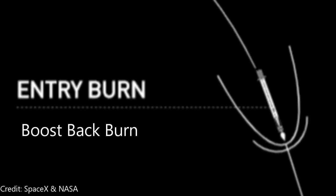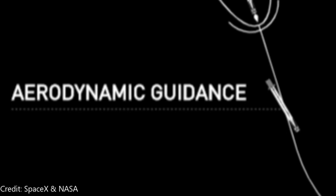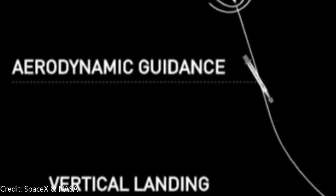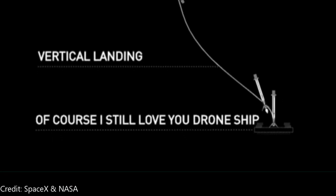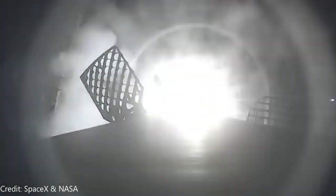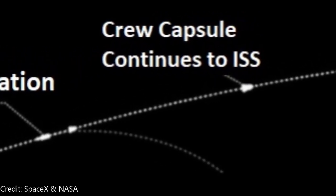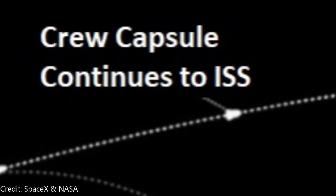The boost-back burn slows the booster's re-entry into Earth's atmosphere. The booster then performs aerodynamic guidance maneuvers to guide it toward the landing area, followed by a landing burn, setting it down on the drone ship "Of Course I Still Love You." In the meantime, Dragon separation occurs and the crew capsule continues on to the International Space Station.